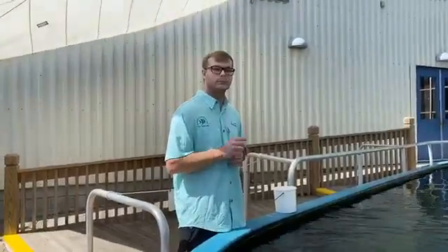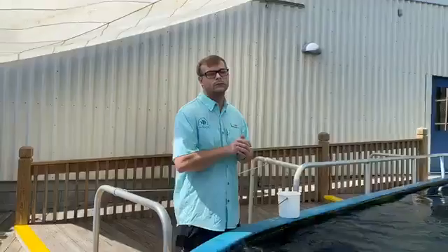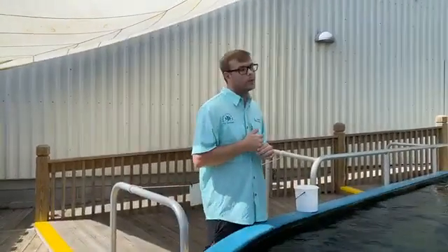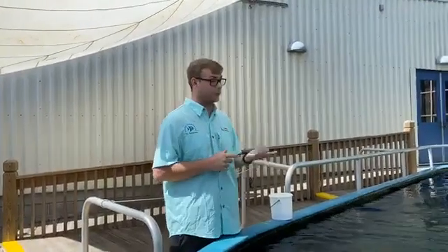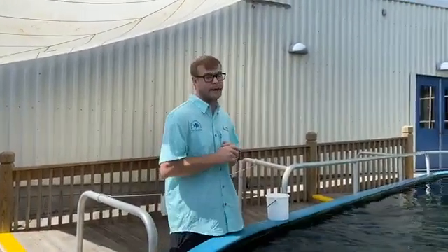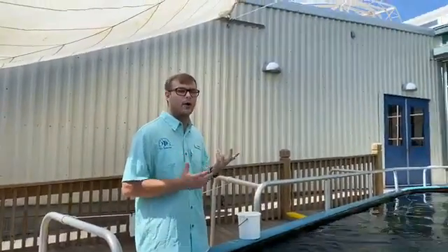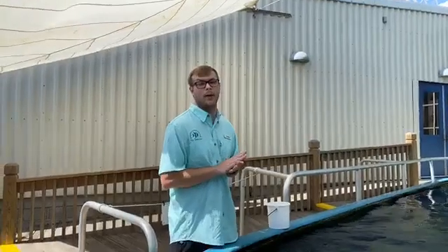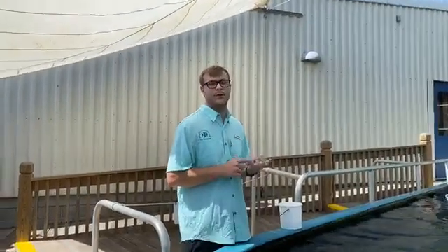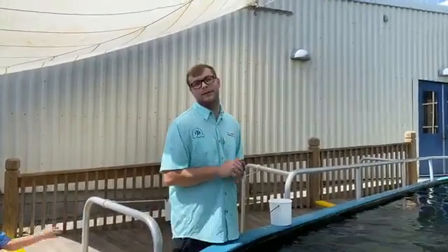Chrissy asks where are rays mostly found and what are their habitats? Typically these guys are subtropical. Most species in this tank like to bury in the sand, with the exception of our cow nose rays, which like to be mid-water near the surface. For most species you can find rays on the bottom, which makes sense because most of the food they eat are bivalves, crustaceans, and other small fish that stay on the bottom - they stay where their food is.